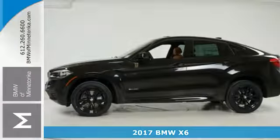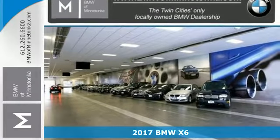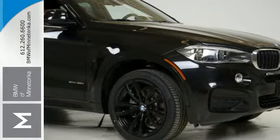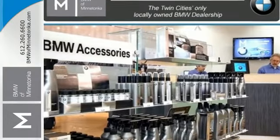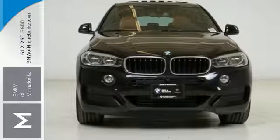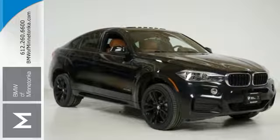It's a 2017 BMW X6. This sports activity coupe offers design with a purpose. Air curtains and air breathers work with the aerodynamic shape and the twin power turbo engine to achieve road and terrain domination. Additional help comes from launch control, driving dynamics control with Eco Pro mode, and an 8-speed sport automatic transmission.